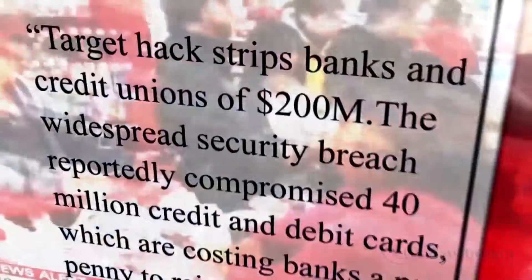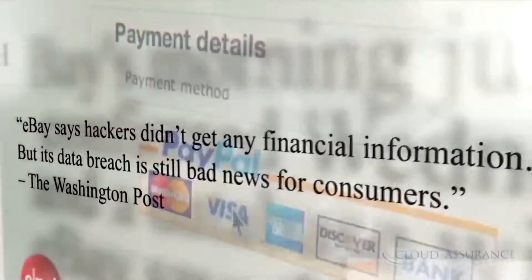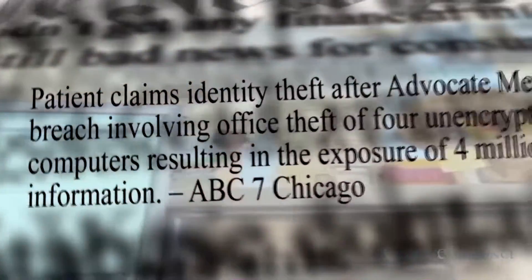Retail giant Target confirms it was targeted by hackers. Fortunately for 40 million customers, hackers gained access to personal details including users' names, encrypted passwords, addresses, birthdates, phone numbers, and email.